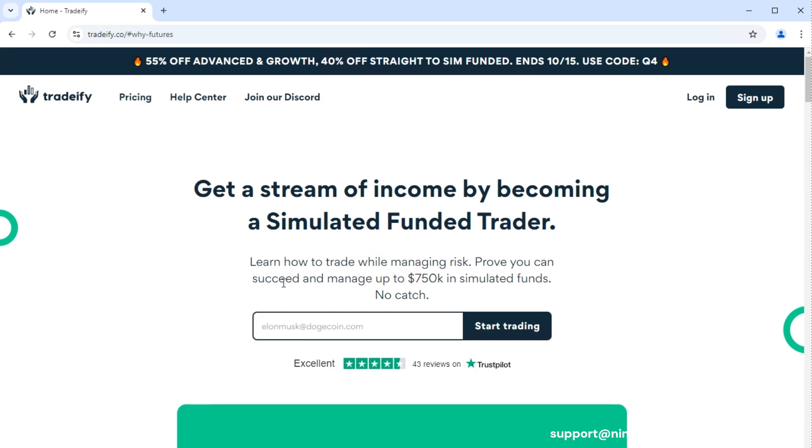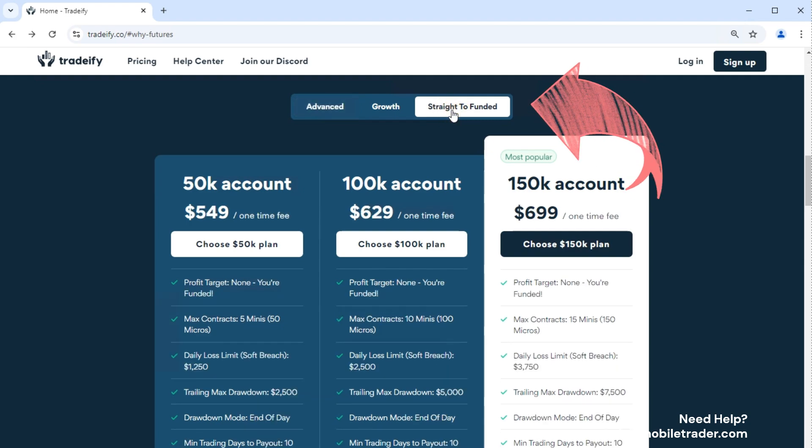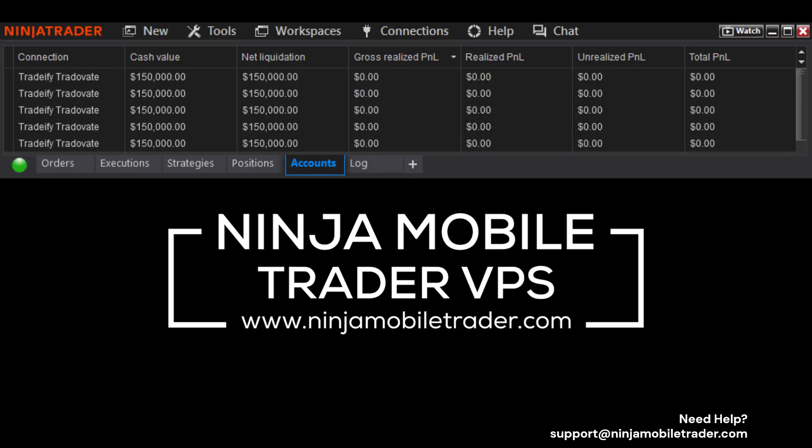Today we're diving into the newest player shaking up the futures-funded trader prop firm scene: Tradeify. This is going to be the most concise review of this new prop firm, including payouts and what our traders are currently saying about it. We'll break down their unique straight-to-funded options, the pros and cons, and how they stand out from the rest. Stay with me to find out if Tradeify can help you fast-track your trading career.